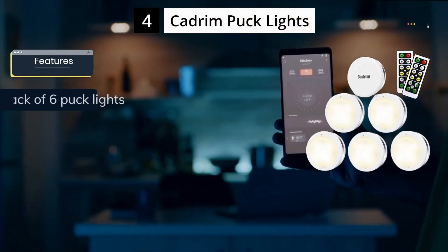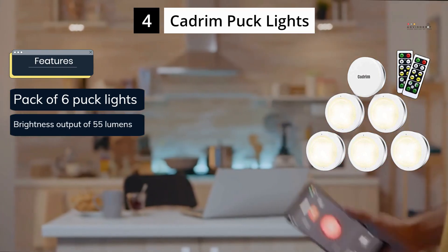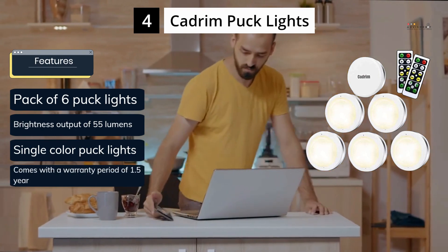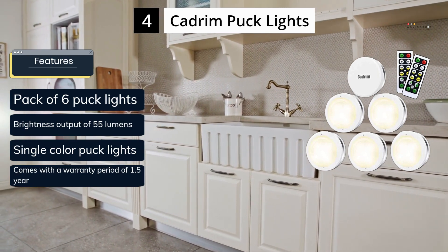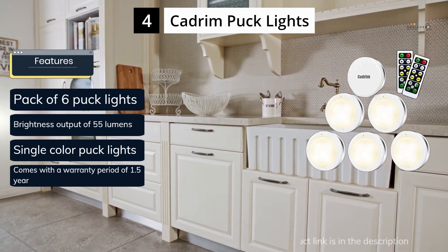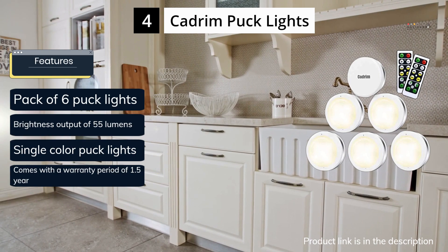Next up is CADRAM puck lights. CADRAM's puck light offerings are renowned for their superior reliability, making them an excellent choice for those seeking long-lasting illumination. These single color puck lights deliver a brightness output of 55 lumens, and the pack includes six lights, which is comparable to other options on the market. Additionally, CADRAM offers a noteworthy 1.5-year warranty with these puck lights.